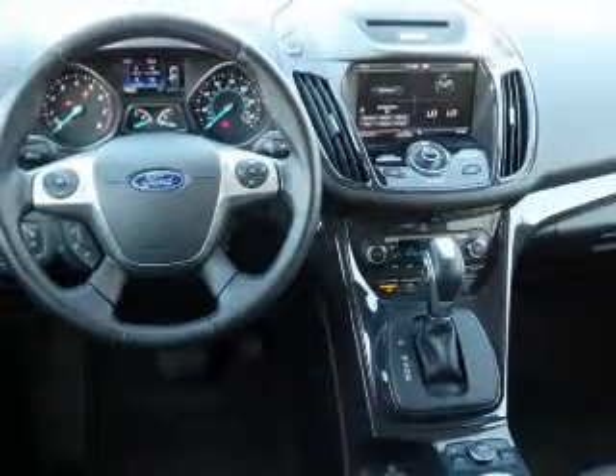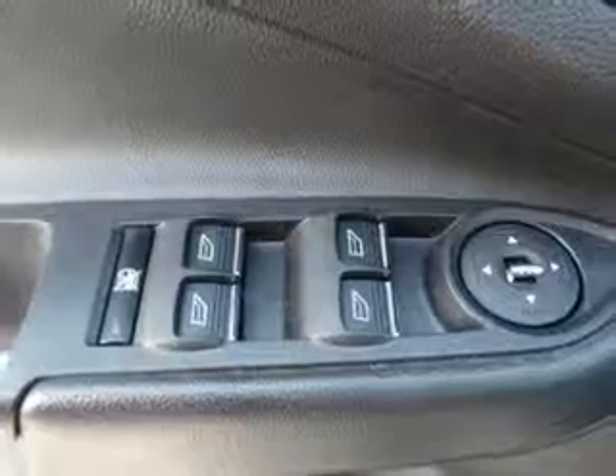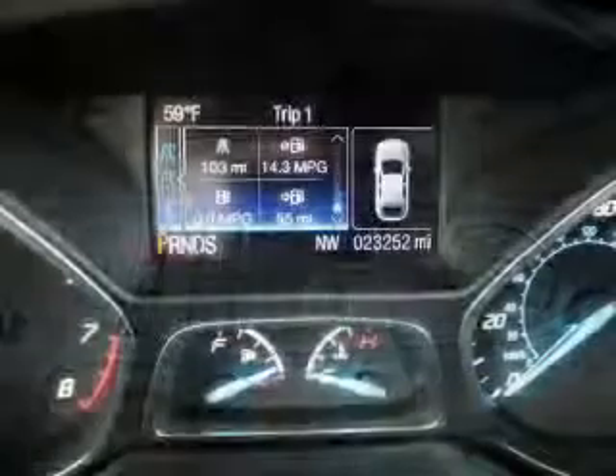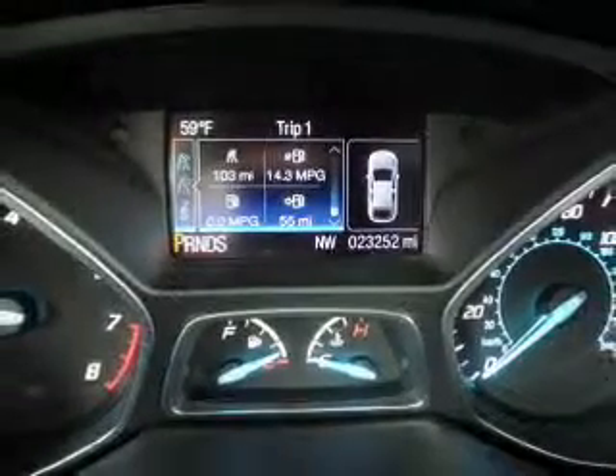Inside you'll find leather seats, heated seats, Bluetooth connectivity, an auxiliary input, remote start, steering wheel controls, push-button start, automatic climate control, curtain head airbags, front airbags, great quality at a great price. Call or click to contact us today.